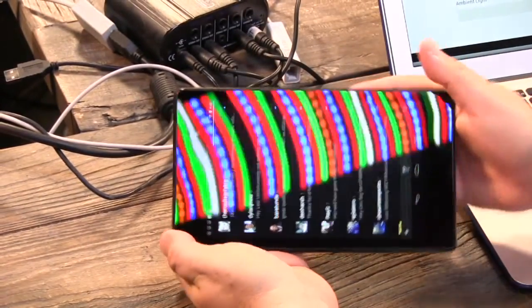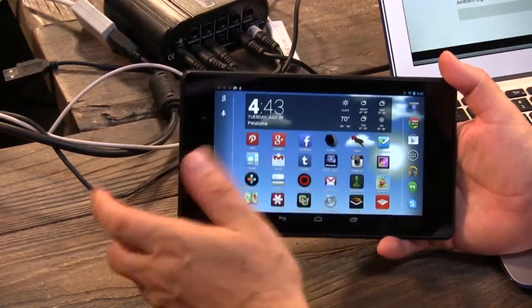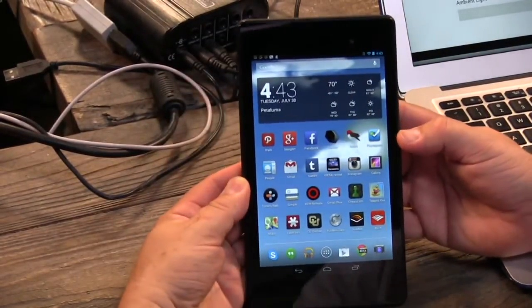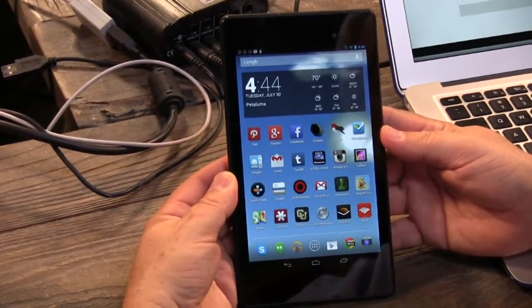Maybe it doesn't rotate — maybe that's the one thing that you'd want in a tablet app. Most other apps do, including Jelly Bean, which rotates just fine. This is fast, it's easy to use. The only negative: big bezels. I'm going to say it's a buy at $229. This is a remarkable tablet.